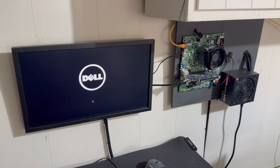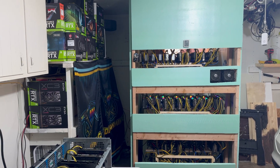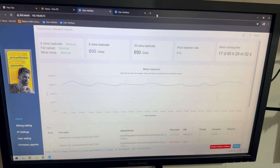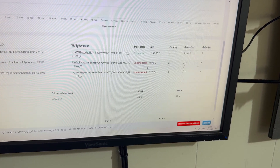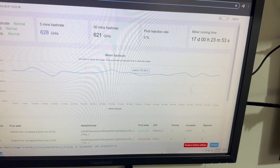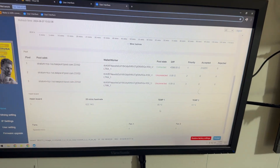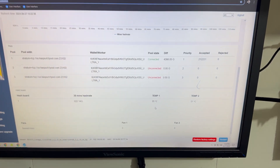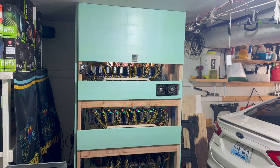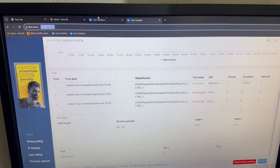I'll probably have a build video on this coming out in the next few months. Let's fire up the PC and check out the temperatures in HiveOS and also the temperatures of those KS0s — I want to make sure those aren't burning up from the overclock. Taking a look at the first KS0 Ultra: 650 gigahash, not bad. Checking the temps: 80°C and 50°C. The other one is at 621 gigahash and is at 85°C and 51°C.